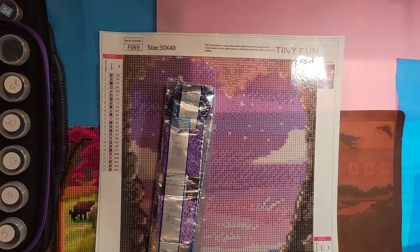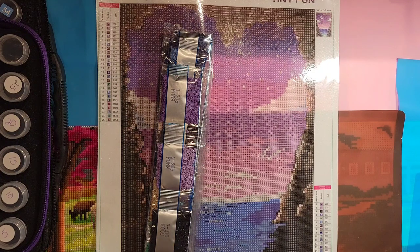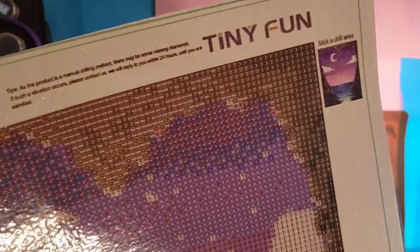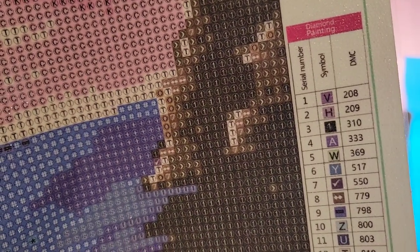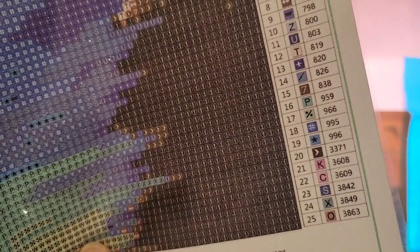It's by Tiny Fun, and it is a 30 by 40 full canvas, which means you paint everything. And it is round drills - I didn't think for a minute because I've been doing so many squares - this is round drills, 25 colors. Here is the thumbnail and the key is down here. We've got letters and symbols, and I don't see any numbers.